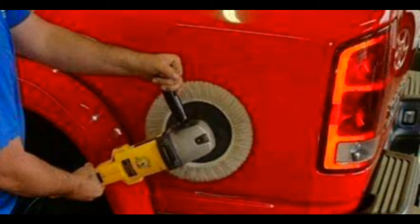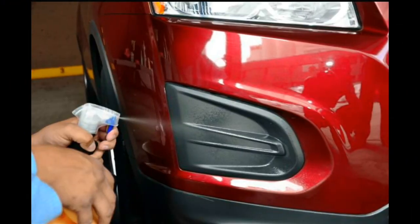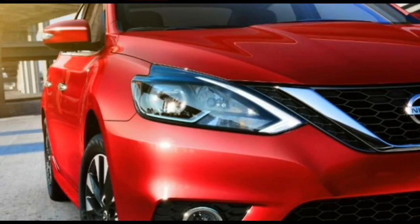Once the car has been thoroughly washed and wiped, it is time for the compounding process to begin. The applicator will polish the car with a cutting compound to get rid of swirl marks on the panels and give the car a shine. The process involves using a rotary polisher to apply the cutting compound over the body panel and buff it out. The next step is to use a dual-action polisher to ensure the swirl marks are completely gone.